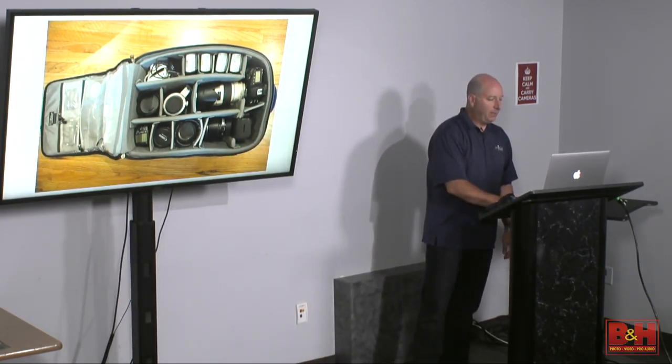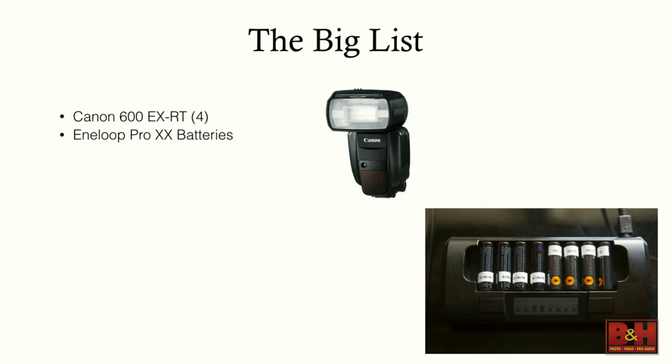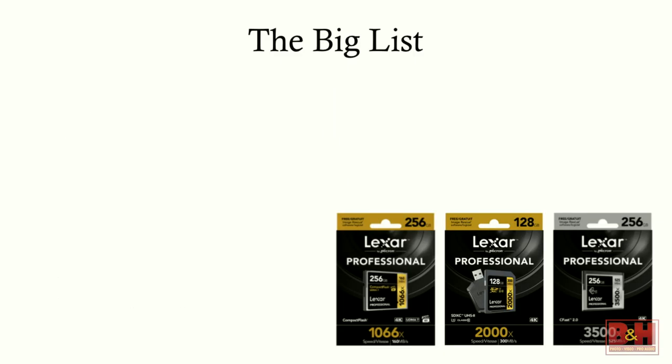I have four 600 EXRTs — actually a couple more now. I use Eneloop batteries with date labels on them, kept in sets of four based on their position label, always kept together. I use the Maha charger for those. I use Gitzo tripods and Acratec ball heads — they're fluid and lock in tight. I use Manfrotto light stands, Think Tank bags (both the roller and backpack), Photoflex diffusers, Tiffen filters, BlackRapid straps, and Lexar memory cards along with SD cards.